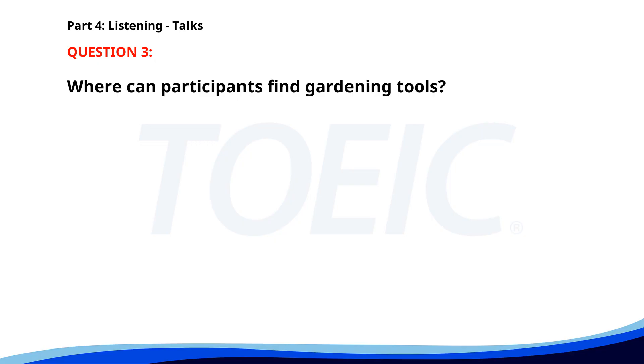Number 3. Welcome to the community garden. We encourage everyone to participate in planting and maintaining the garden. Gardening tools are available at the shed. Please remember to return them after use and water the plants regularly. Where can participants find gardening tools? A. In the garage. B. Near the entrance. C. At the shed. The correct answer is C. At the shed.